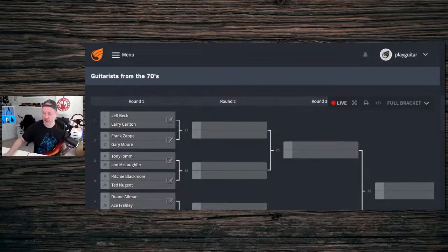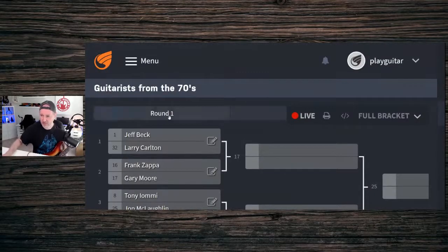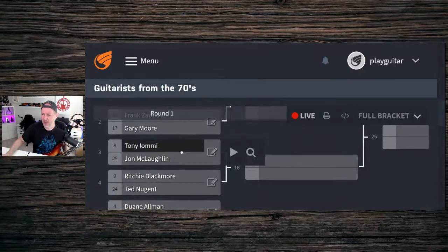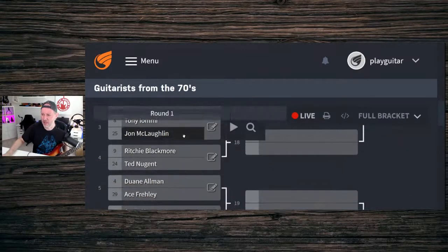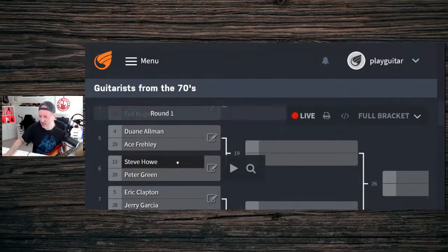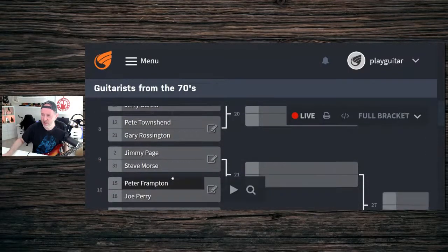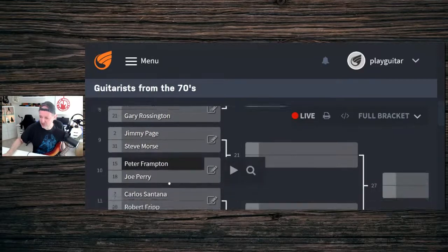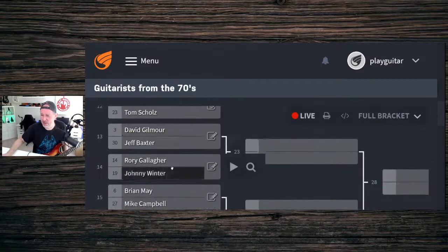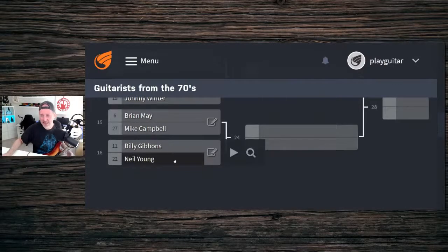Let the competition begin! We've got Jeff Beck, Larry Carlton, Frank Zappa, Gary Moore, Tony Iommi, John McLaughlin, Richie Blackmore, Ted Nugent, Dwayne Allman, Ace Frehley, Steve Howe, Peter Green, Eric Clapton, Jerry Garcia, Pete Townsend, Gary Rossington, Jimmy Page, Steve Morse, Peter Frampton, Joe Perry, Carlos Santana, Robert Frippp, Joe Walsh, Tom Scholz, David Gilmour, Jeff Baxter, Rory, Johnny, Brian, Mike, Billy, and Neil. Some of these started in the sixties but had really good stuff going on in the seventies.